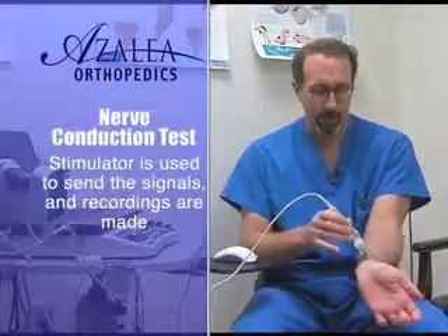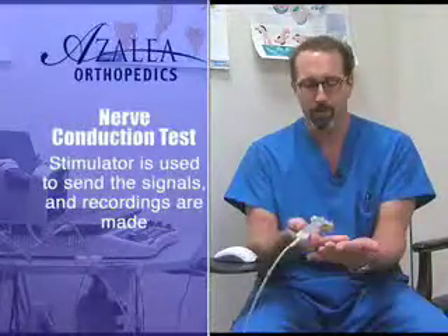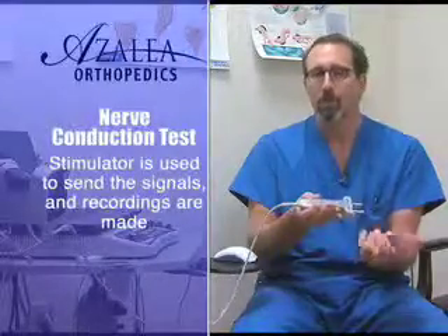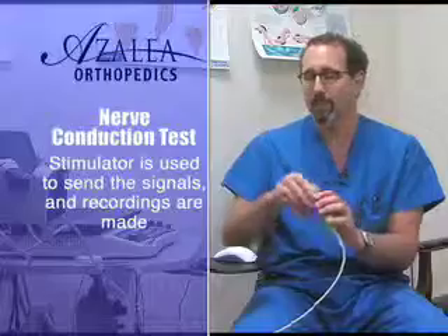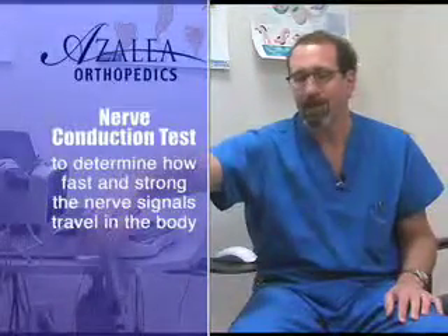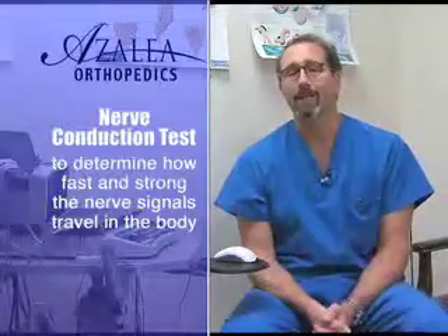The stimulator is used to send little impulses up and down the nerves. Recordings are made from the different hand, fingers, forearm, and elbow. We do nerve tests on the legs as well. That part of the test is finding out how fast and how strong nerve signals travel.